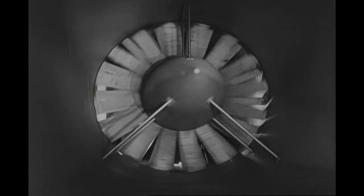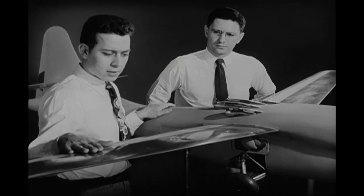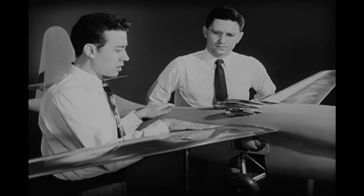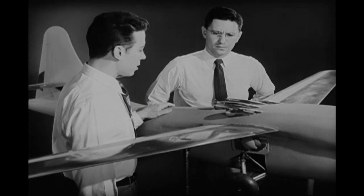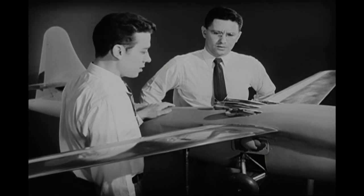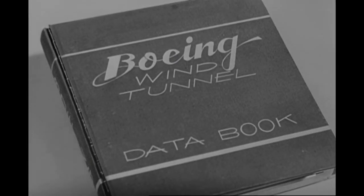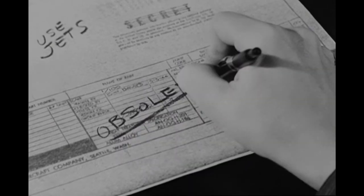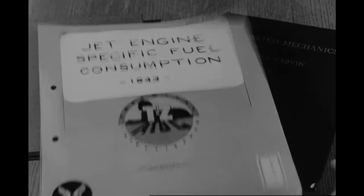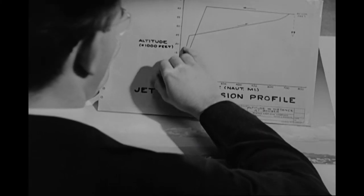Wind tunnel testing showed that the Model 424 needed a revised design because of too high drag from the engine installation. The new design, the Model 432, had the four jet engines buried in the forward fuselage. The U.S. Army Air Forces awarded study contracts to four companies, including Boeing. While North American and Convair were to concentrate on four-engine designs, Boeing and Martin were to build six-engine aircraft, powered by the new General Electric TG-180 turbojet engine.